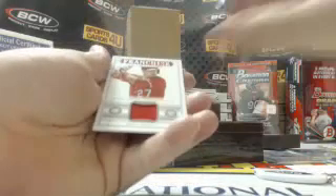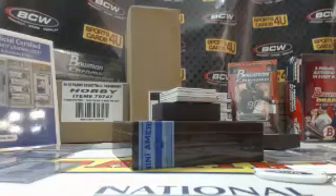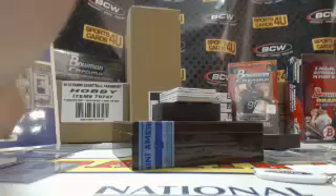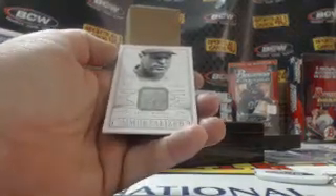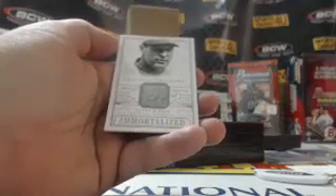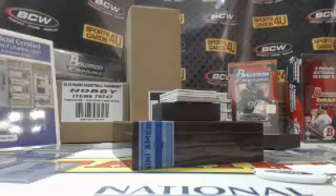55 out of 99, Franchise Jersey for the Angels — Mike Trout. 44 out of 99, Immortalized game used — Philadelphia's Lefty O'Doul. He's actually a Philadelphia Philly.